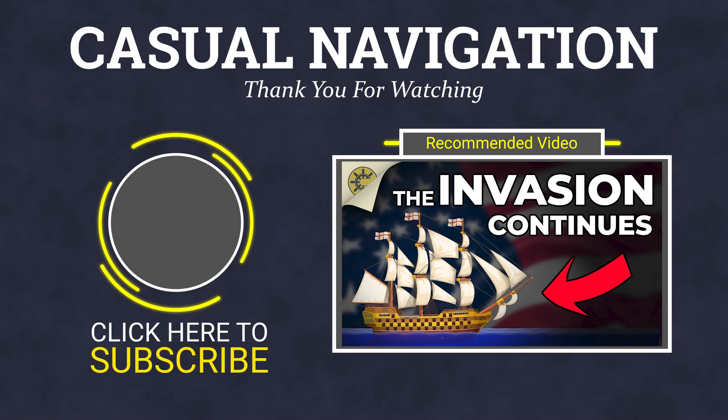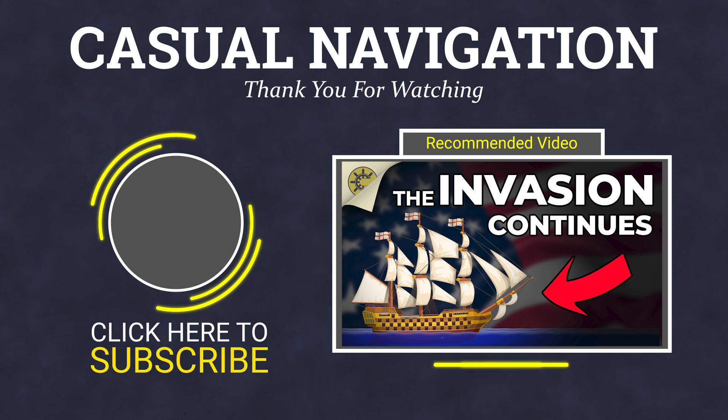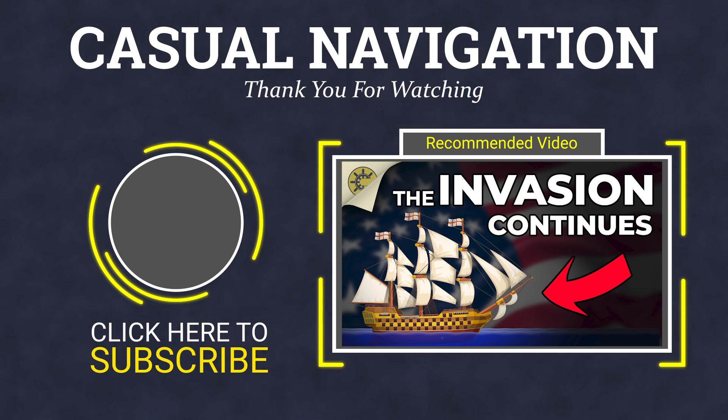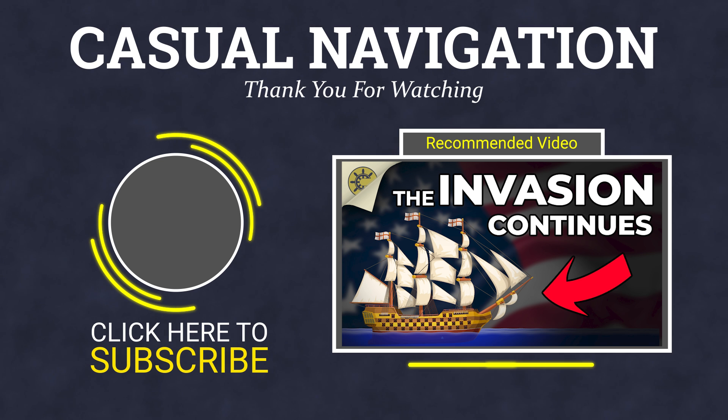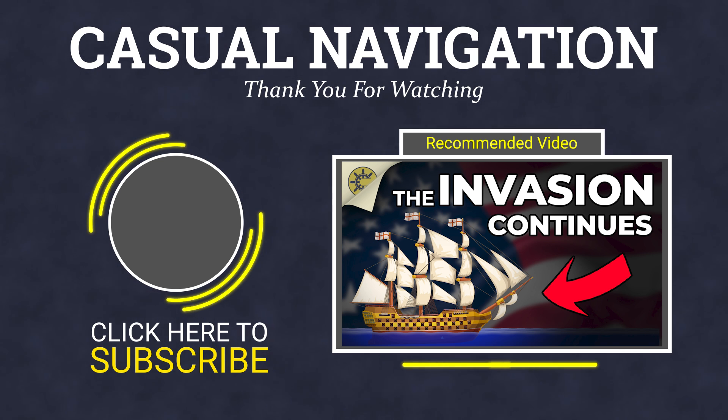And that brings us to the end of today's video. If you haven't already seen it, I recommend you next watch the video about invasive species, where you'll see what happens if you release all these organisms straight into the water. Until next time, thank you for watching and goodbye.